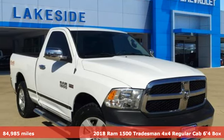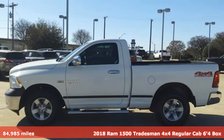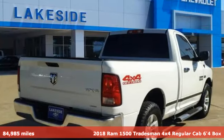It's a 2018 Ram 1500, engineered to get things done, engineered to be a Ram. It boasts an impressive list of features like these.